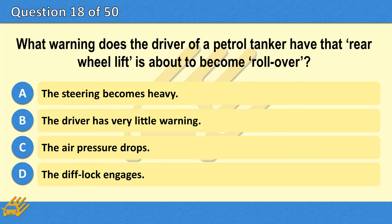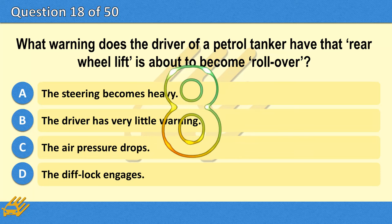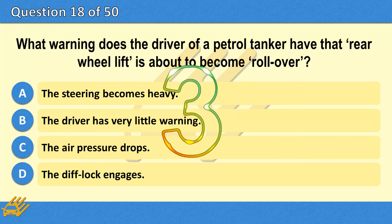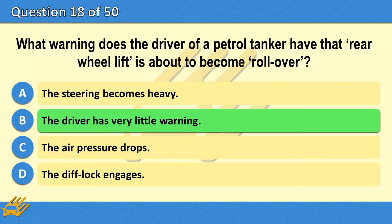What warning does the driver of a petrol tanker have that rear wheel lift is about to become rollover? A. The steering becomes heavy. B. The driver has very little warning. C. The air pressure drops. D. The diff lock engages. The correct answer is B: The driver has very little warning.